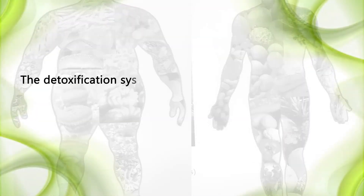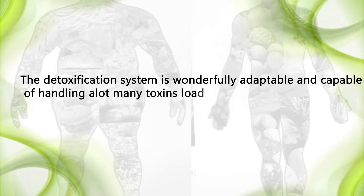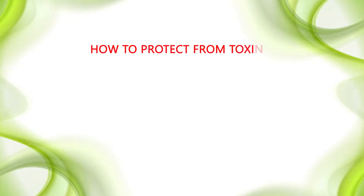The detoxification system is wonderfully adaptable and capable of handling a great many toxins loaded in the body. How to protect from toxins? Cleanse your body of toxins today.